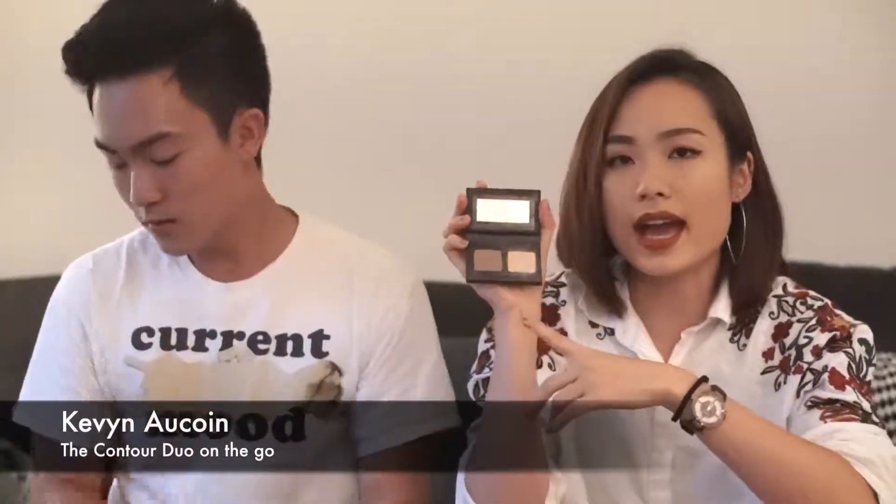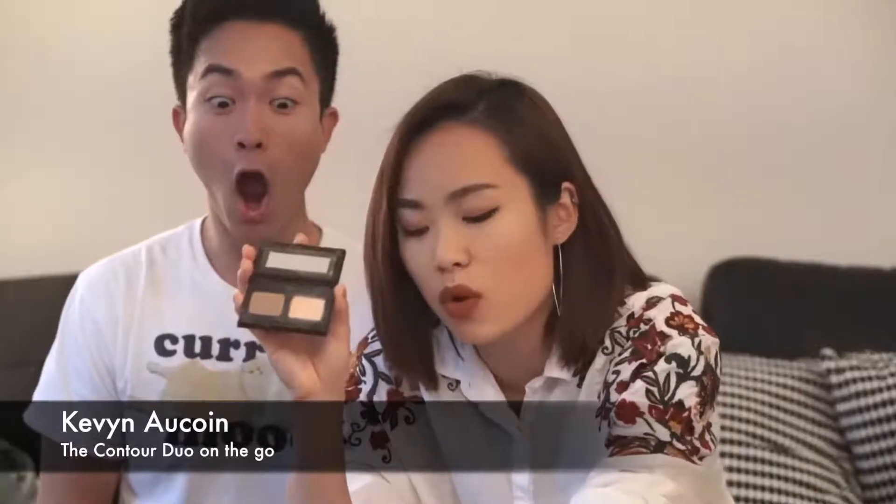This is the CoverFX Contour Duo — it's so small and perfect for your makeup bag. I love using the highlight from this because it's very subtle but like a dream come true — it's all glow and sheen. I actually like this more than the IT Cosmetics one because it's so subtle. I use the contour side sometimes but I'm more of a highlight person. It also comes with a little small mirror.